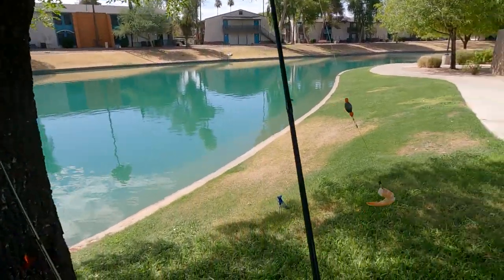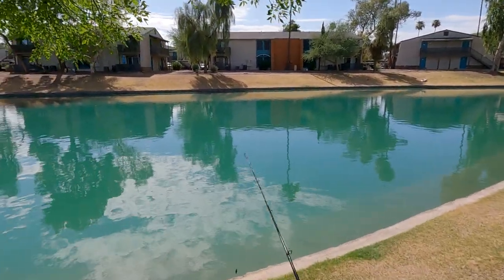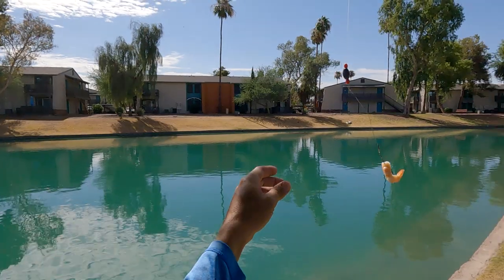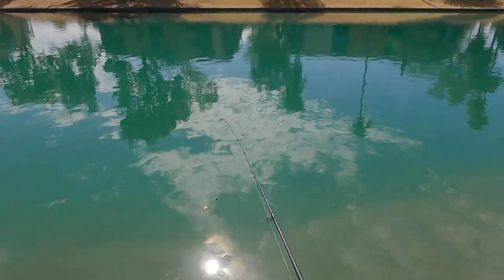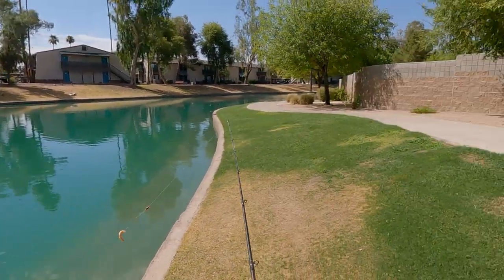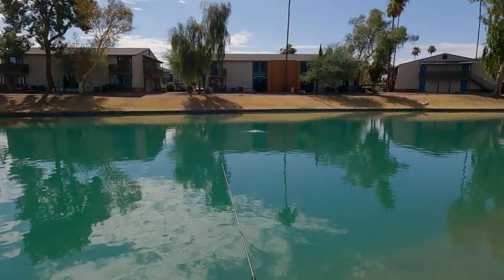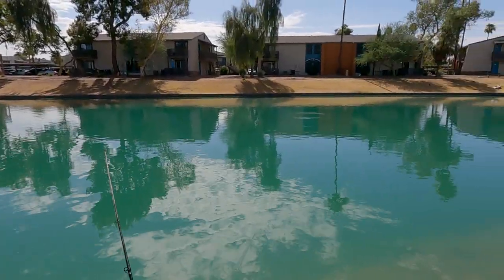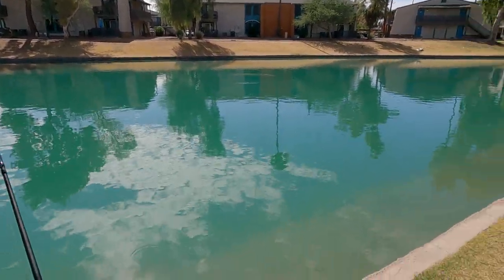This area right here is where I got that flathead on the bluegill. I'm going to go with a nice raw piece of shrimp on that number two Mustad hook — let's throw that out. We'll see how the bait does; sometimes the bluegills just eat all the bait, but we'll see.